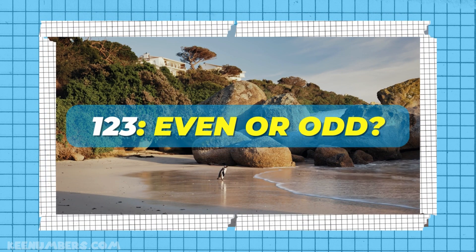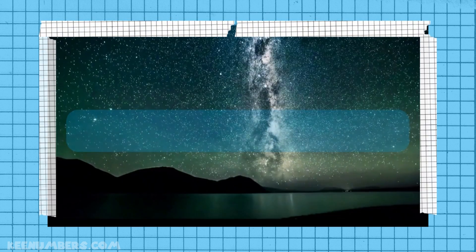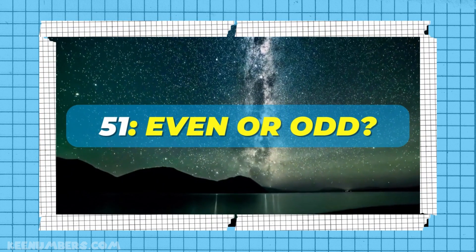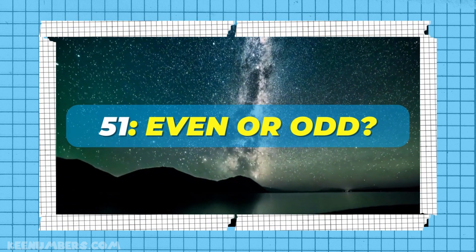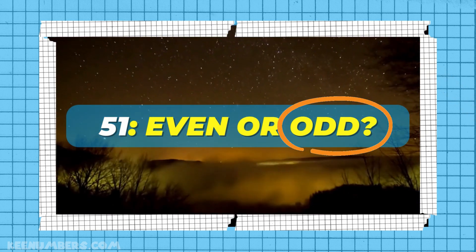We've got a few more examples for you. Is this even or odd? It ends in 3, so it's an odd number. Goodbye, penguin. Whoa, look at those stars. Is 51 an even or an odd number? It ends in 1, so it is an odd number.